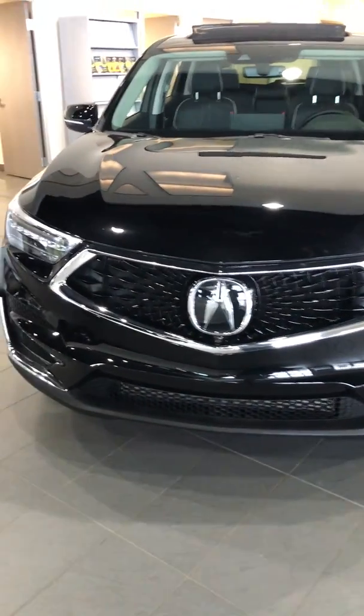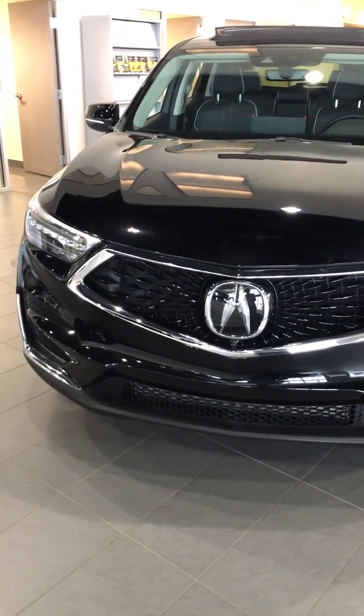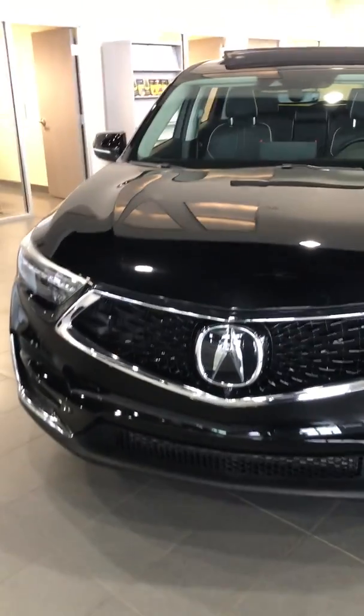It's been completely redesigned this year. It has a nice new front fascia, diamond pentagon. This is the tech trim level. You have the LED jewel eye lights, 19-inch rims on there, and a side repeater on the mirror.